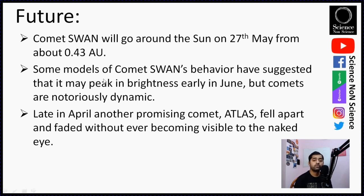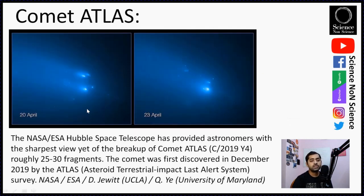Some models of Comet Swan's behavior suggest it may peak in brightness in early June, but comets are notoriously dynamic. You may have heard about Comet Atlas, which fell apart into pieces while going toward the Sun in late April — it disintegrated and could not be seen with the naked eye. NASA's Hubble Space Telescope was used to image this disintegration. Initially on 20th April, Hubble observed about 30 pieces, and by 23rd April the image showed 25 pieces as the comet continued to disappear.